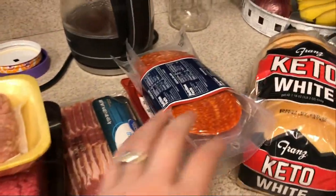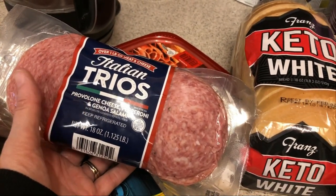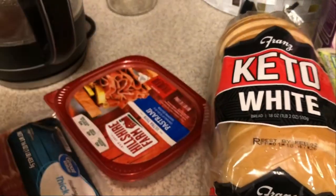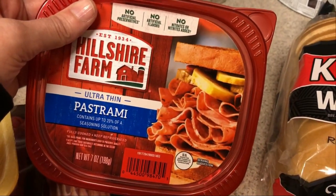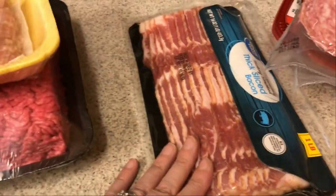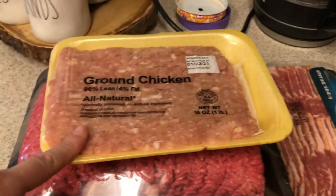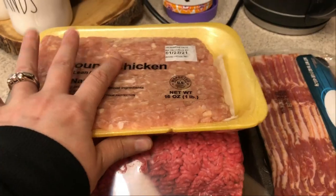And lastly, the meat. I thought I might do some Italian wrap sandwiches over the weekend, so I picked up Italian trios — provolone cheese, pepperoni, and salami — and also some pastrami because I really like that on Italian sandwiches. Bacon for those bacon chips and whatever else. Ground chicken for the chicken meatballs and ground beef for pretty much all the rest of the meals.